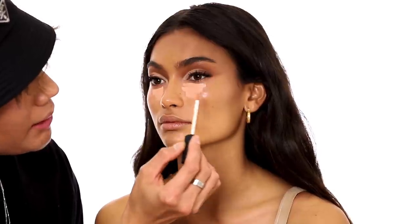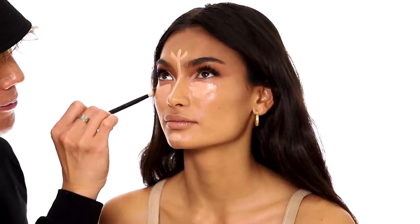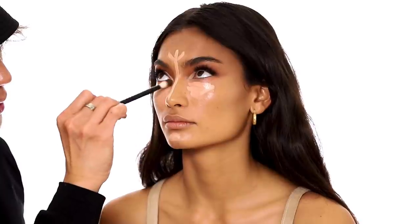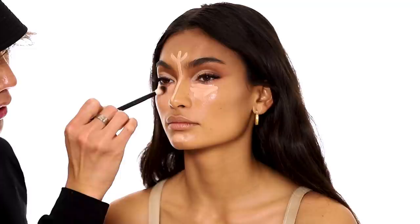Now I'm going to brighten the under eyes using the NARS concealer in the color Honey — just right underneath the eyes in an upside-down triangle shape. This is probably more makeup than Kelly's ever worn in her life, but we're doing it for YouTube! I'm going to put a little bit of 'Custard' down the middle as well. Then I'll blend it out with a small brush, diffusing it into the contour. I don't want to cover too much of the contour, so with a small brush I can precisely place the light where I want it and then blend it out with the sponge.